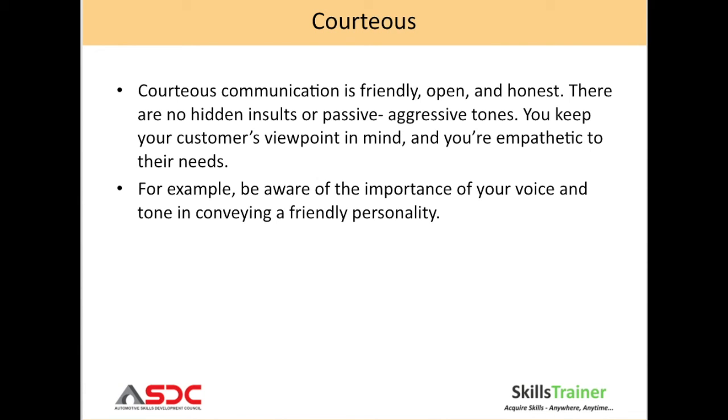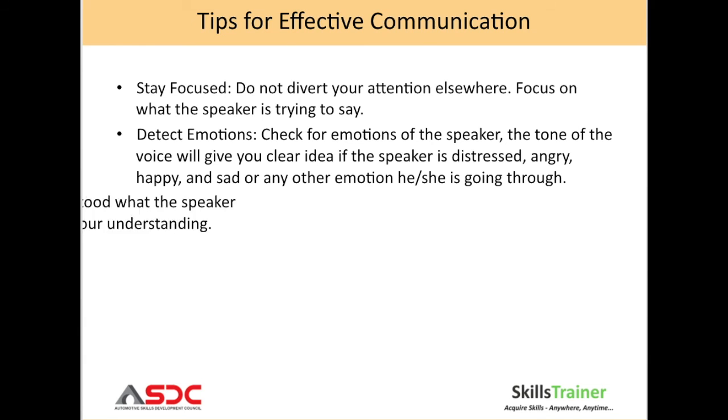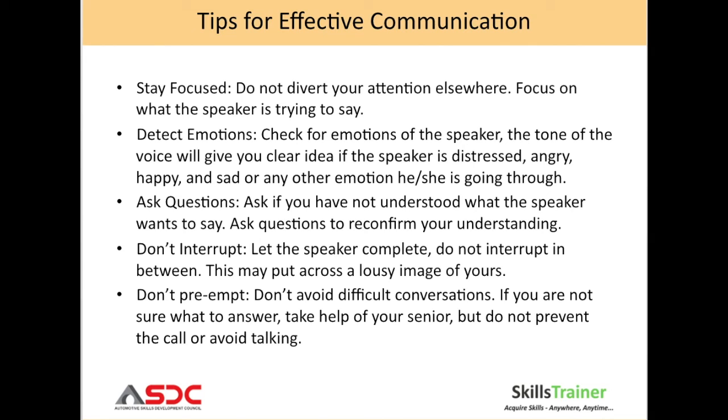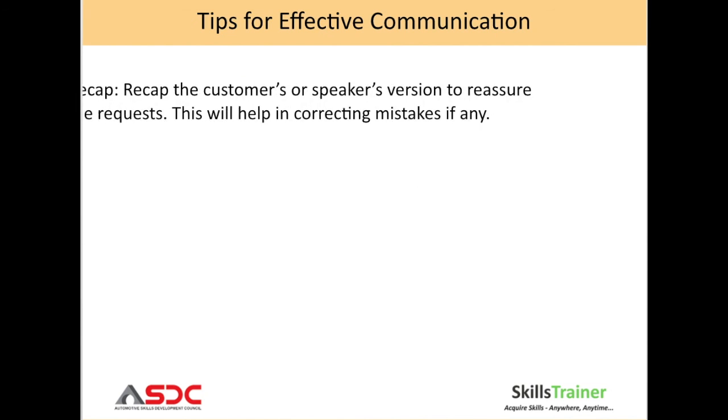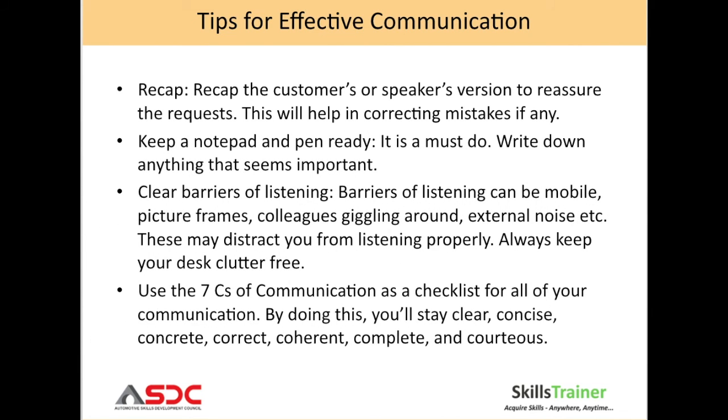For example, be aware of the importance of your voice and tone in conveying a friendly personality. In the next two slides, let us look at some tips for effective communication. Remember to stay focused, detect emotions, ask questions, do not interrupt and do not preempt. Recap the customer or speaker's version. Keep a notepad and pen ready to write down anything that seems important. Clear barriers of listening like external noises, colleagues giggling around, etc. And remember to use the seven C's of communication as a checklist for all your communication.